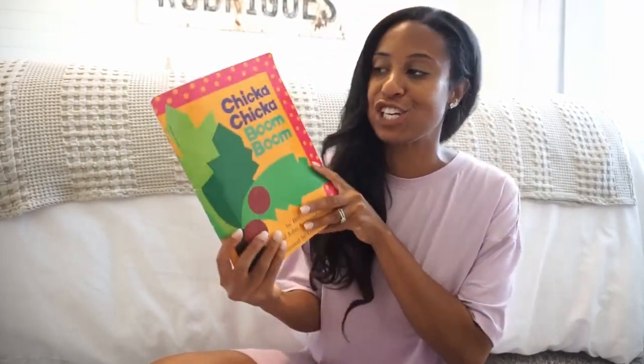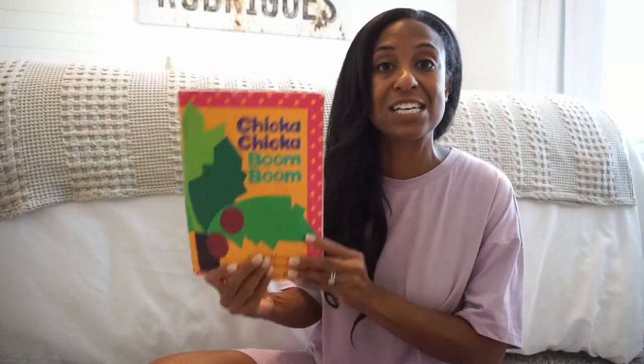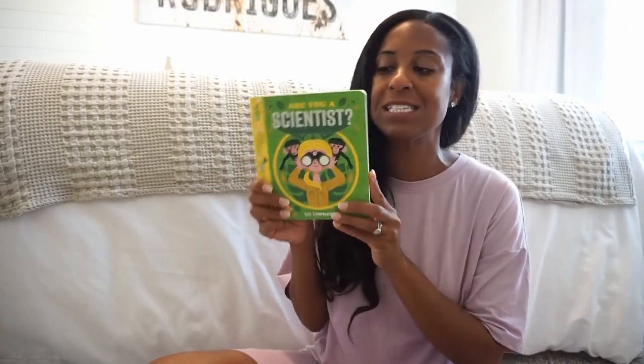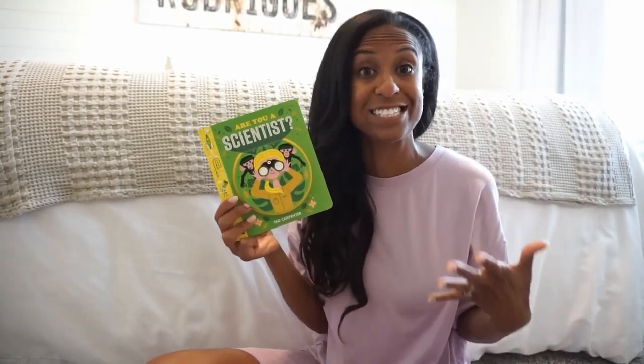In addition to school-specific books, I also like to add books that have to do with numbers, counting, science, and other educational topics. The first one is Chicka Chicka Boom Boom — one of our favorite books. They also have a number version. I always like to add it this time of year. Then we have Are You a Scientist? — a fun, easy read where your little one gets to learn about different scientists. It's short, precise, and to the point.